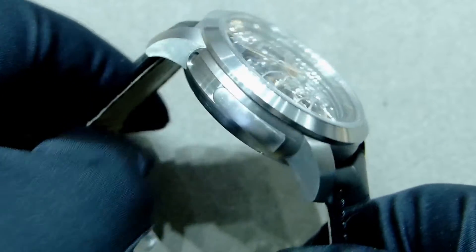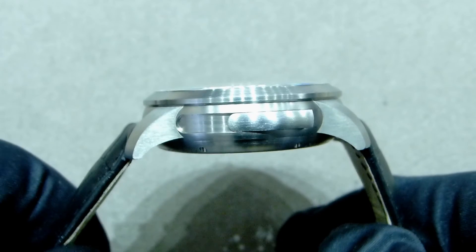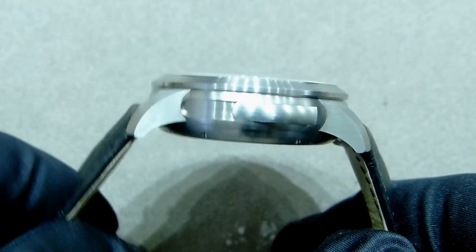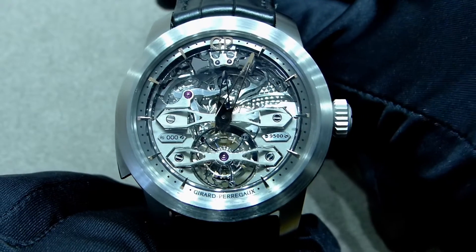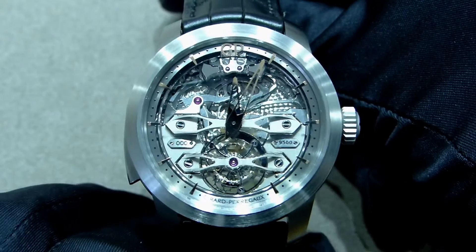You can see here the other side of the case with the pusher of the minute repeater — wonderful. So this is the Tourbillon Minute Repeater Titanium by Girard-Perregaux. Thank you for watching, and see you soon for our next review.